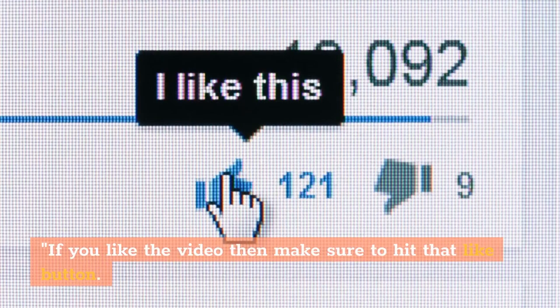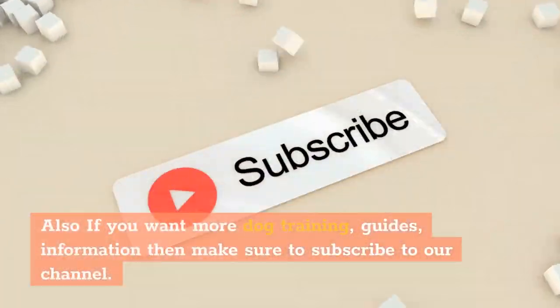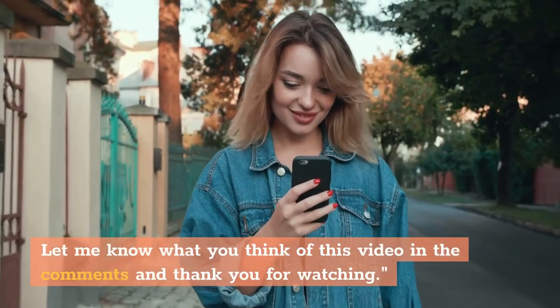If you like the video then make sure to hit that like button. Also if you want more dog training guides and information then make sure to subscribe to our channel. Let me know what you think of this video in the comments, and thank you for watching.